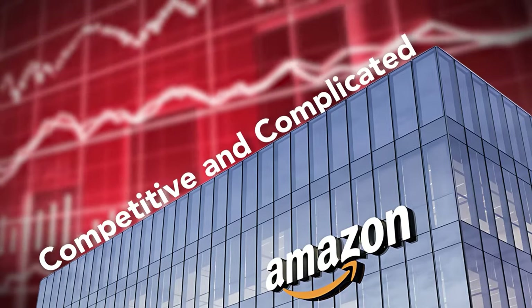I talked to over 1,000 Amazon sellers to learn what I'm about to show you in this video. Selling on Amazon can be a competitive and complicated business that a lot of people fail. But since you're watching this video, I obviously don't want you to be one of those people.